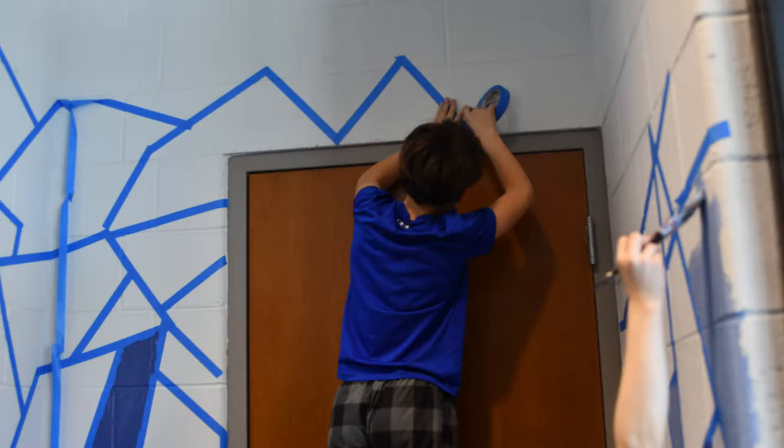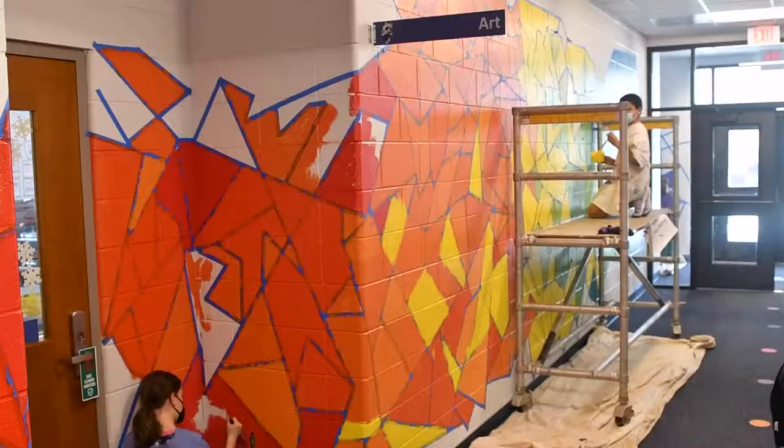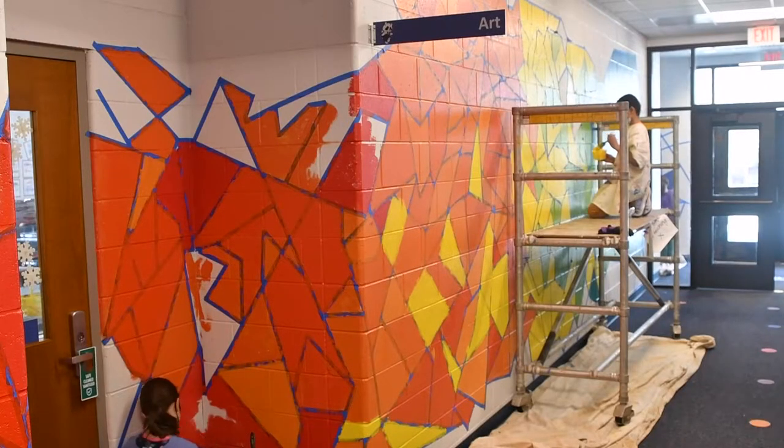This is a fifth grade legacy mural. The fifth graders have been in control of this project since the beginning of the school year. They've done everything from taping it off to painting and doing touch-ups. They're working in teams of six — two fifth graders from each of our fifth grade classes come every Monday during our mural time slot.